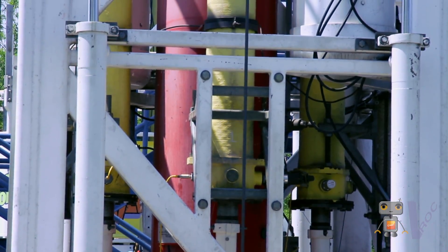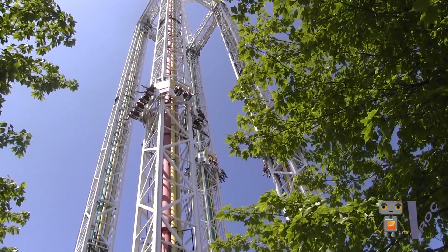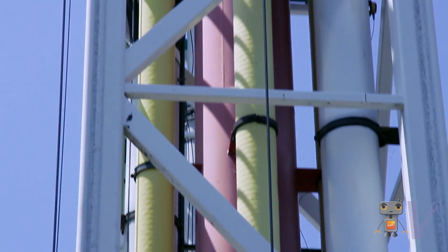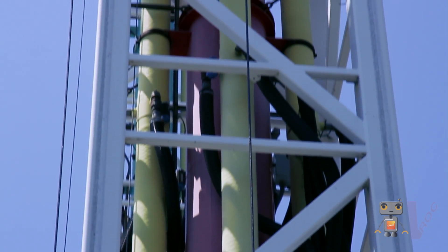Math is the basis of Power Tower. Power Tower uses a pneumatic air system to push a piston up, which in turn brings a cart that you ride on down. It's very important that the engineers who built this figure out how many square inches and what pressure are pushing on these pistons.